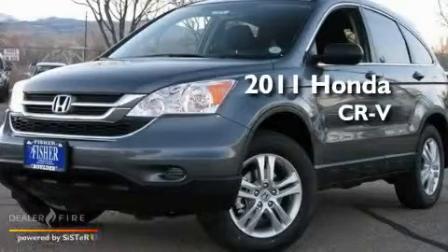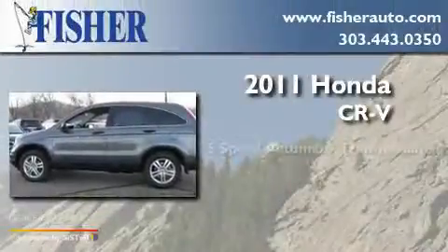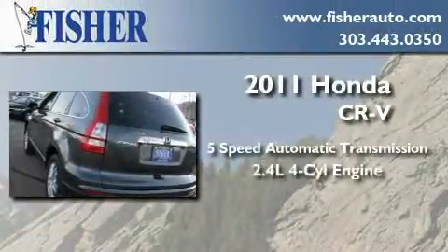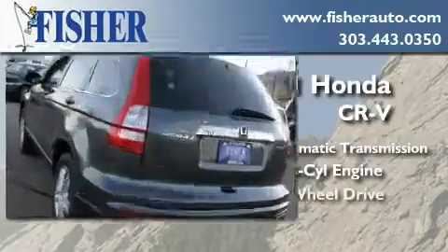This is a brand new 2011 Honda CR-V. This crossover has a 5-speed automatic transmission, an inline 4-cylinder engine, and 4-wheel drive.